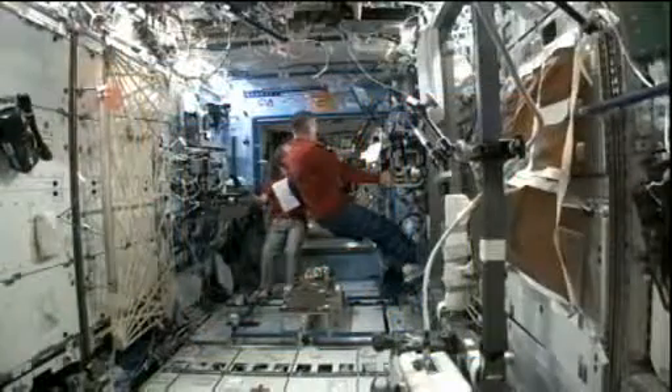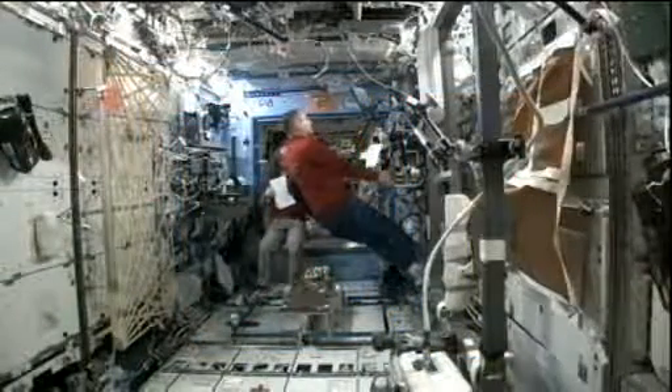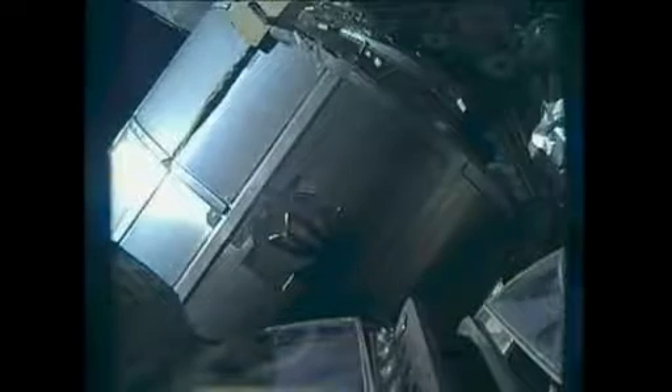Ford and Marshburn joined up later in the day to practice operations with Canadarm2 for this Saturday's grapple and berthing of the next Dragon cargo ship. This Dragon is due to launch from the Cape Canaveral Air Force Station on Friday morning at 9:10 a.m. Central Time, and arrive at the station on Saturday with 1,200 pounds of supplies and experiment materials.